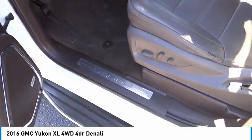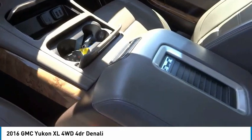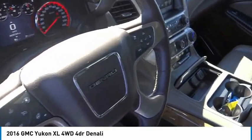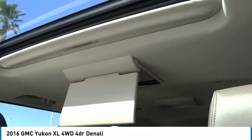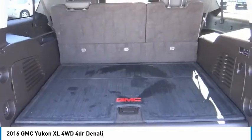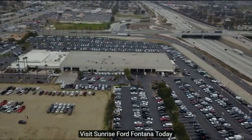Take this vehicle for a spin and see why so many shoppers are now proud owners. We'll see you next time.